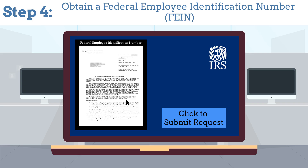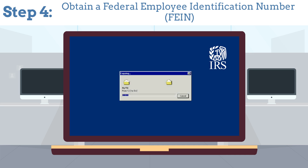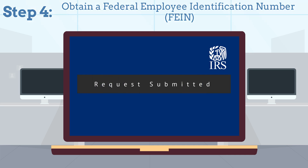Step 4: Obtain a Federal Employee Identification Number (EIN) from the IRS. This is essential for tax purposes.